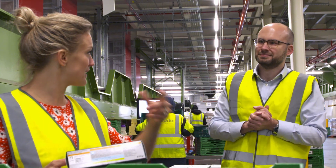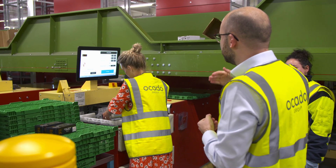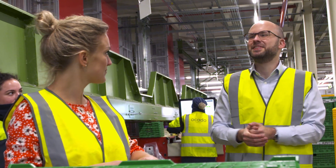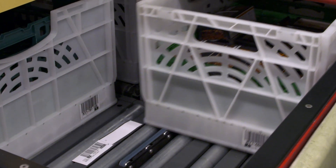AI must have helped the food get here already. Yes, we have machine learning models that work out what our customers are likely to order, so we can place the right orders with suppliers so it arrives here at the right time. The crate is now sent into the grid.